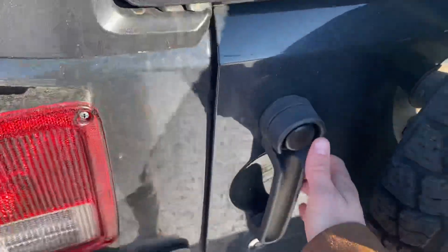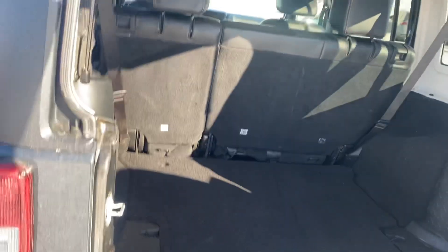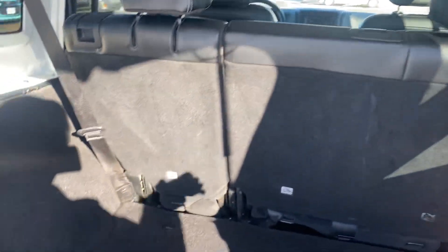Let me show you the trunk. Trunk opens up just like this, and then if you want to pop this open you just got to pull it up — it comes up easy, just like that. The seats also lay down flat as well.